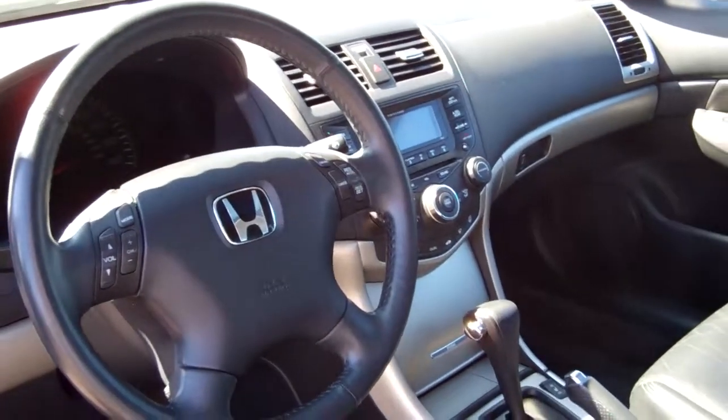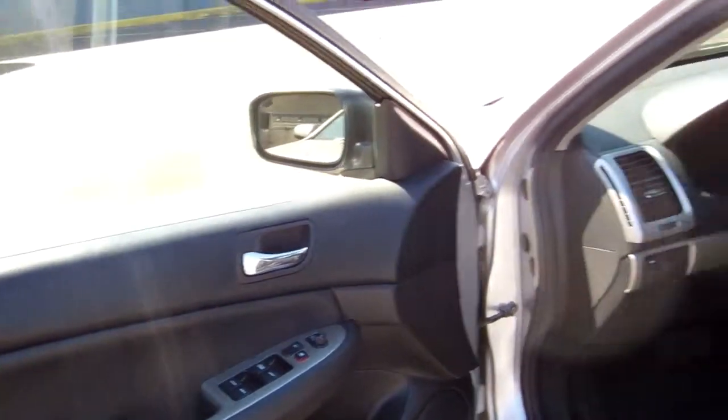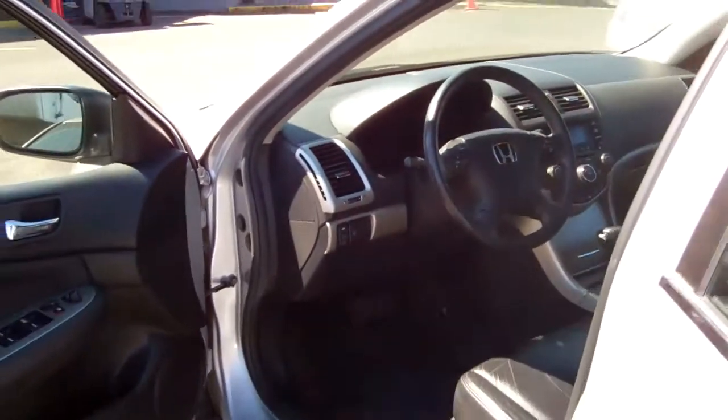Redundant steering controls, automatic like I said, heated seats, power seats, power windows, mirrors, doors and locks. Everything is in beautiful shape for a 2004.